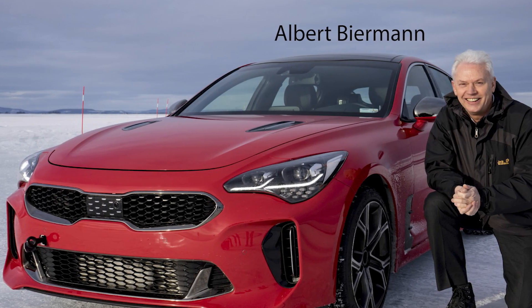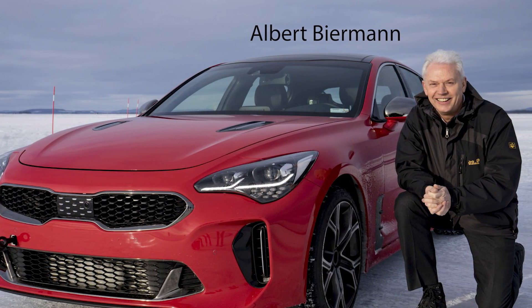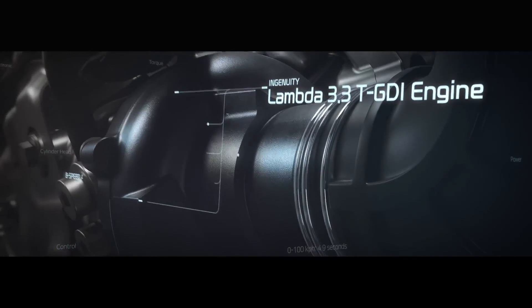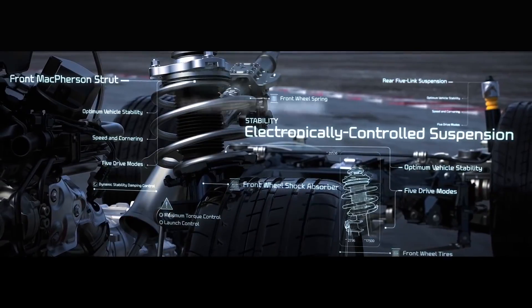This is a first of its kind from Kia. The engineering department is led by Albert Biermann, known from BMW M, who now heads performance car development across Kia and Hyundai. The Stinger has proper performance credentials — developed at the Nürburgring, with a bespoke rear-wheel-drive platform, a brand new engine, a mechanical limited-slip differential with torque vectoring, and the GT even gets Brembo brakes all around with adjustable suspension. Very impressive.